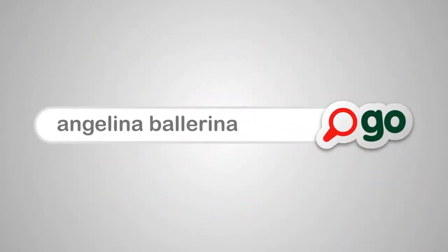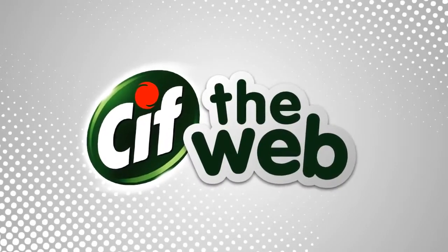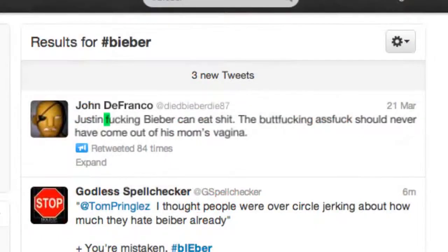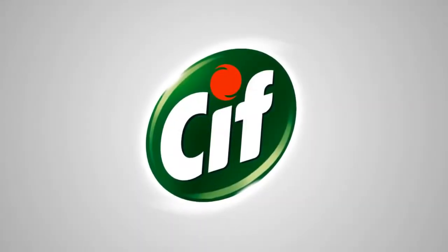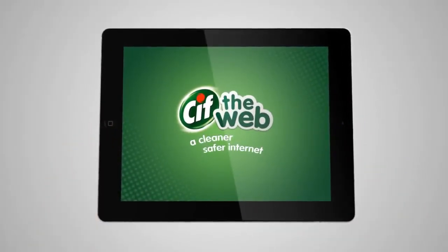Kids can safe search for specific terms or websites. But Sif the Web goes a lot further — it will also clean up filthy language right across the web, filtering 4,000 dirty words and replacing them with squeaky clean ones, so children won't know there's anything grubby there to begin with. Sif does what no other cleaner has done before: cleaning the internet as well as our home.